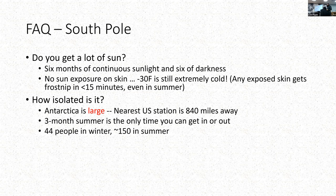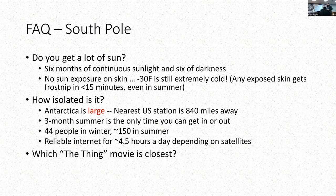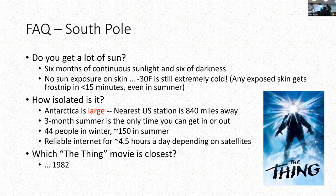There are 44 people in the winter—for my winter—and about 150 in the summer. We have reliable internet communication that's about four and a half hours a day, because we rely on satellites that are meant to observe where people are, and we are where people aren't. What movie is closest to the experience? The Thing, 1982.